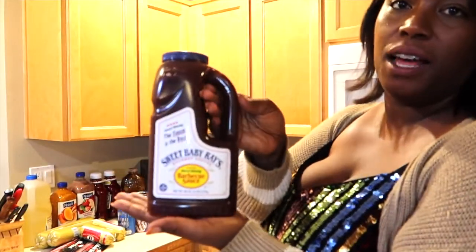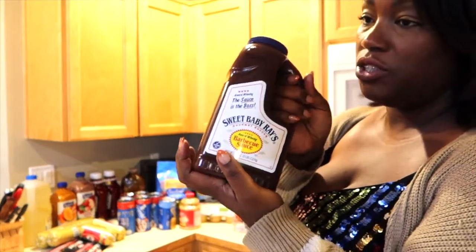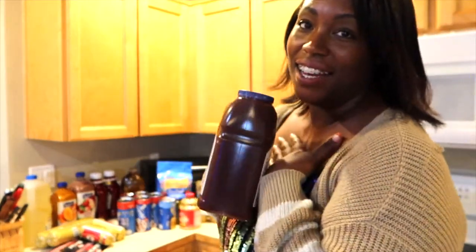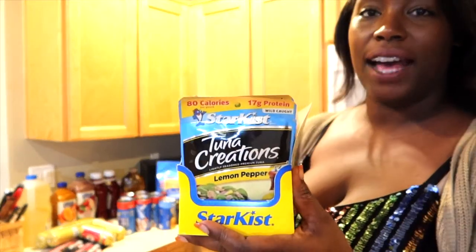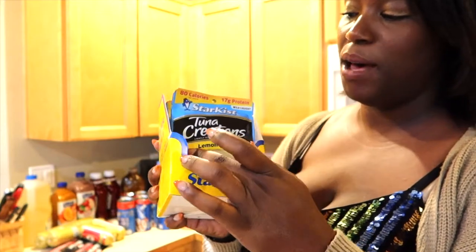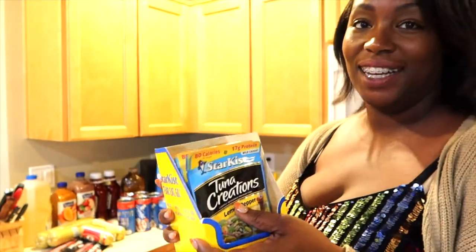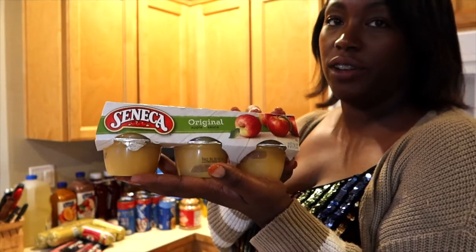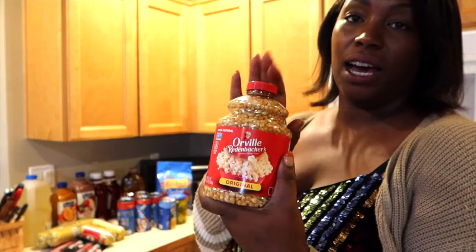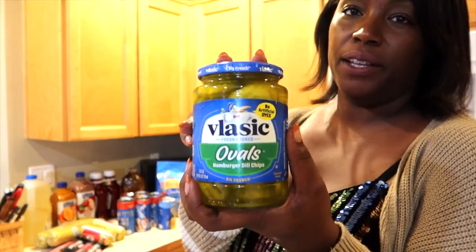Got some Sweet Baby Ray's barbecue sauce in a jug, because the family goes through barbecue sauce so fast. Another thing that I don't like, but my family loves it, so I gotta get it. I got 14 packs of the Lemon Pepper Tuna Creations in the little bags — they're so good, it's my favorite little snack to eat on. We have some Seneca applesauce, just original. Popcorn seeds so that everyone can enjoy some popcorn for a healthy little snack.